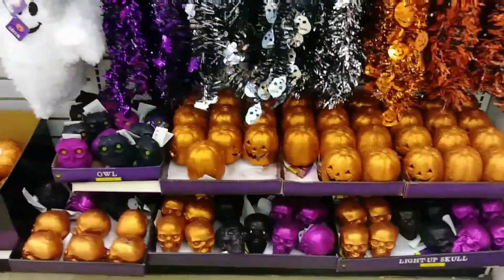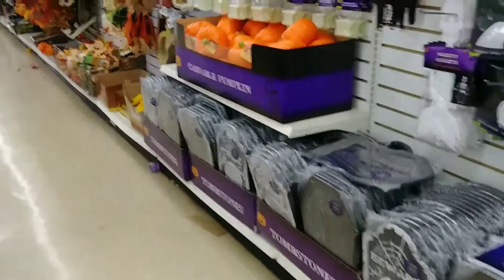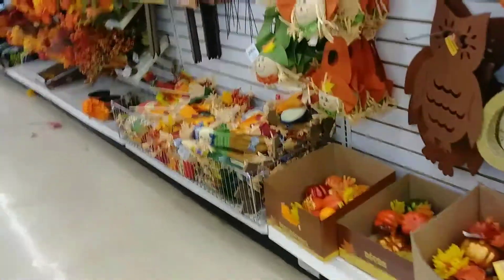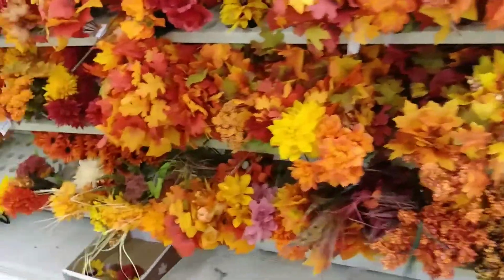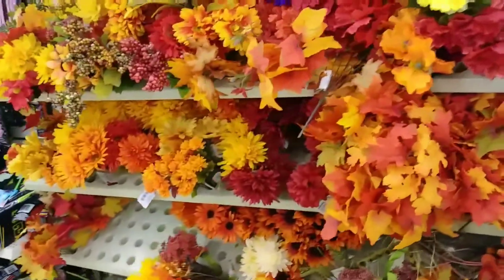We've seen the pumpkins, because I told you guys how much I like the pumpkins. This is like my favorite time of year. I like fall — the weather, the fall smells, and all that good stuff.